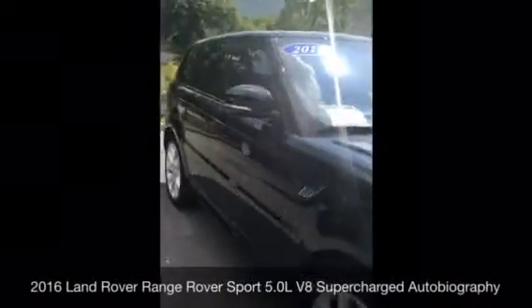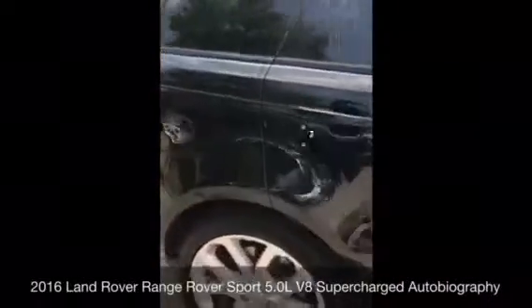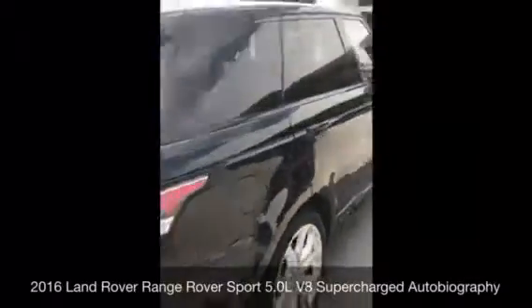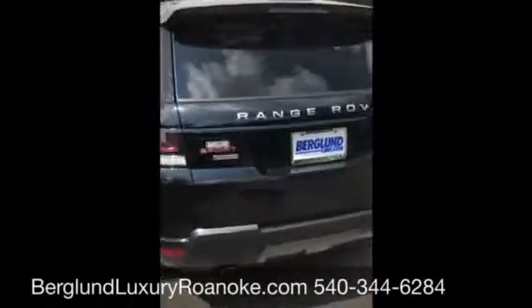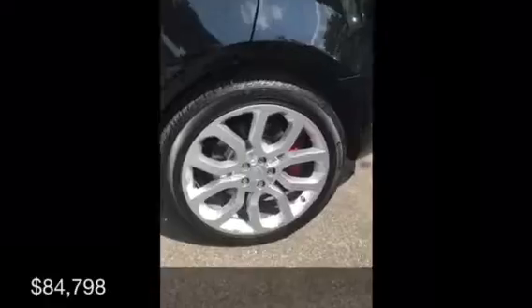2016 Land Rover Range Rover Sport Autobiography. And I hear this is the least expensive one in the country — is that true? Yes, sir, that is true. Tell us the options on it. If you're looking at this vehicle from a distance, maybe you're not local, some of the special things about the car.